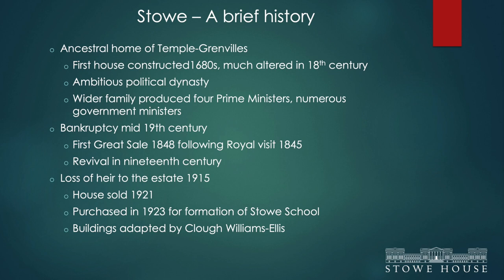Two great sales punctuated the history of the house — the second leading to its rescue by the formation of Stowe School — and at that point this is where we lost a lot of the artefacts. The first great sale was in 1848, and then the second sale in 1921 effectively completed the job, but the house was saved by the formation of Stowe School.